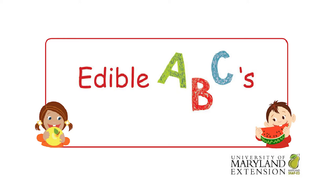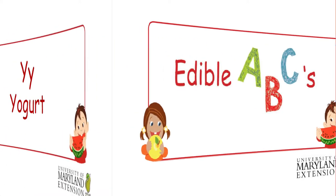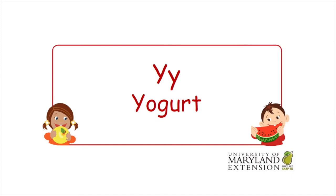Welcome to Edible ABCs! Hi friends, today we're learning about the letter Y. Let's all say 'Y' together out loud: Y! Now let's all draw a Y in the air with our fingers.